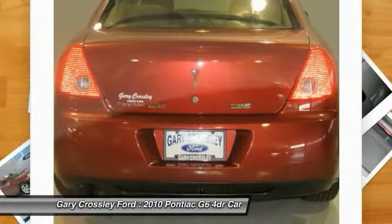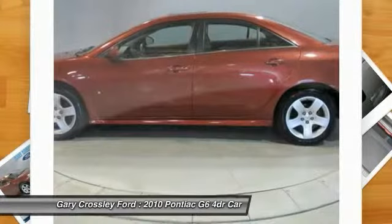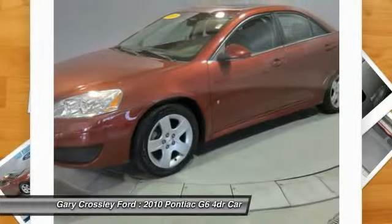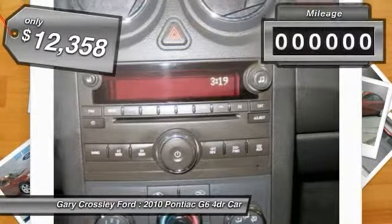Boasting an EPA estimated 33 miles per gallon highway, the G6 is a stylish, fuel-efficient sedan that doesn't sacrifice amazing performance and is priced below $15,000. This vehicle has less than 50,000 miles.